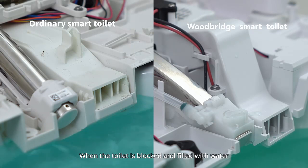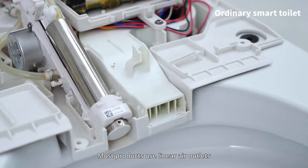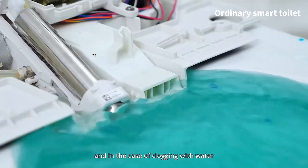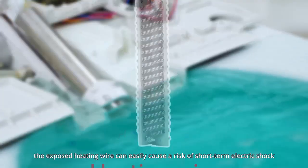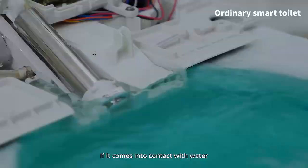When the toilet is blocked and filled with water, the drying module may be the first to be affected. Most products use linear air outlets, and in the case of clogging with water, the exposed heating wire could easily cause the risk of electric shock if it comes into contact with water.